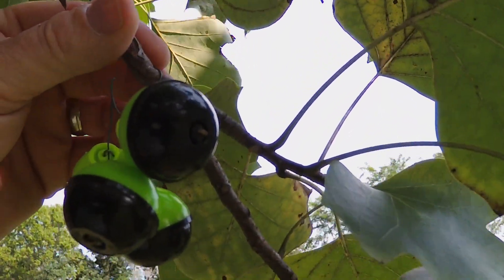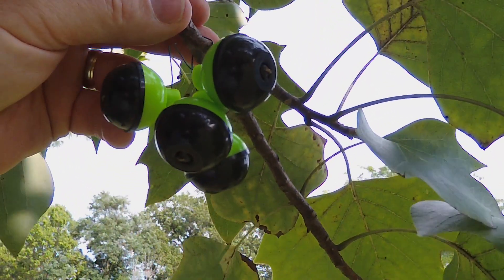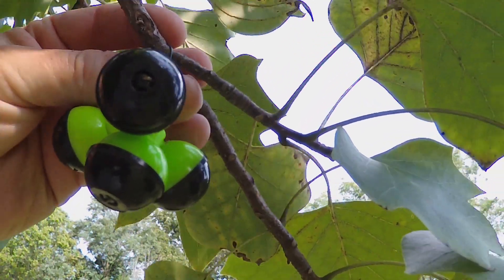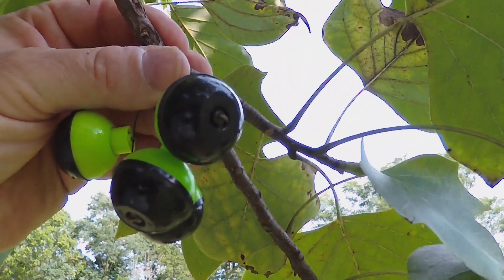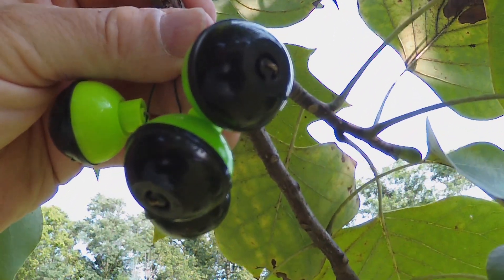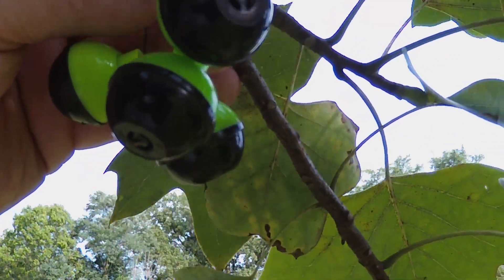Here we see a cluster of immature bobbers — there are four of them growing here, which is really too many for one cluster. You should probably thin this down to maybe two bobbers per strand, so they can get larger and mature into the bigger size bobbers that are so desirable.